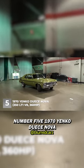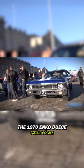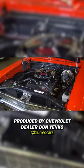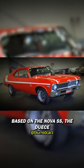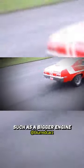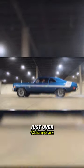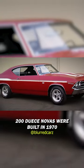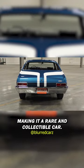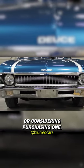Number 5. The 1970 Yenko Deuce Nova was a special edition performance car produced by Chevrolet dealer Don Yenko. Based on the Nova SS, the Deuce Nova featured upgrades such as a bigger engine and improved suspension. Just over 200 Deuce Novas were built in 1970, making it a rare and collectible car. If you are lucky enough to own one, or considering purchasing one,